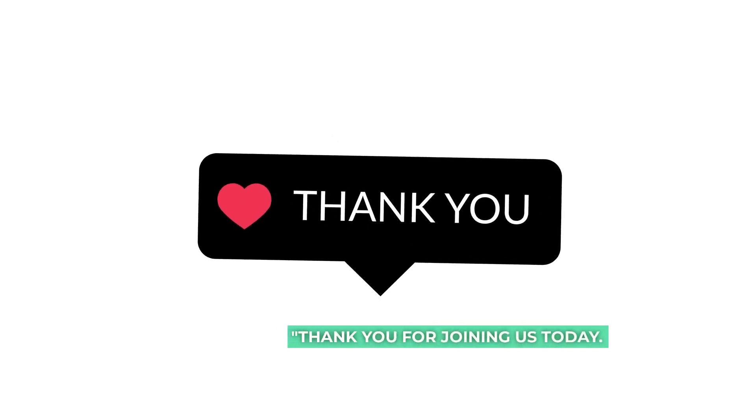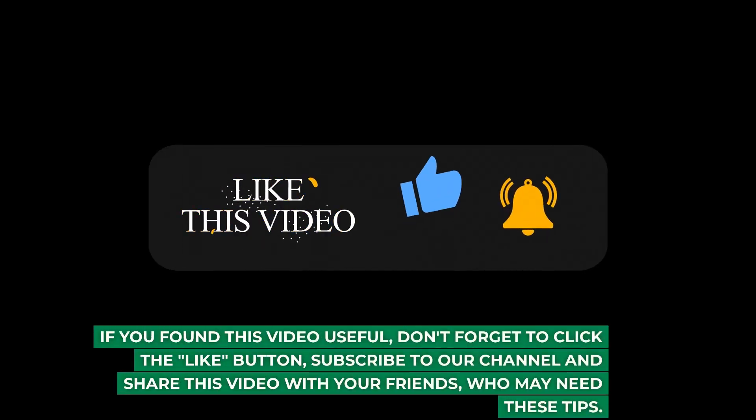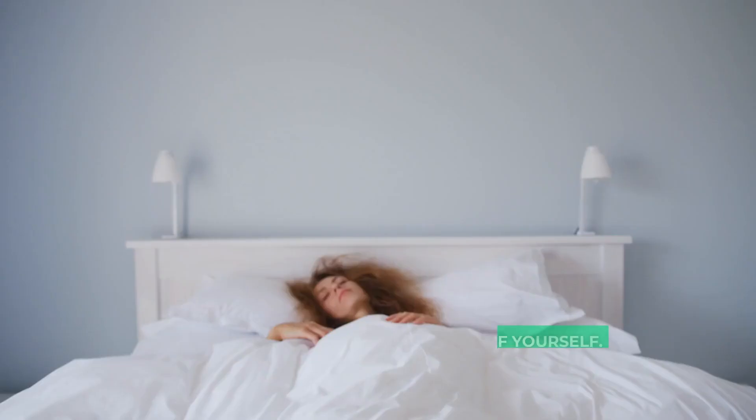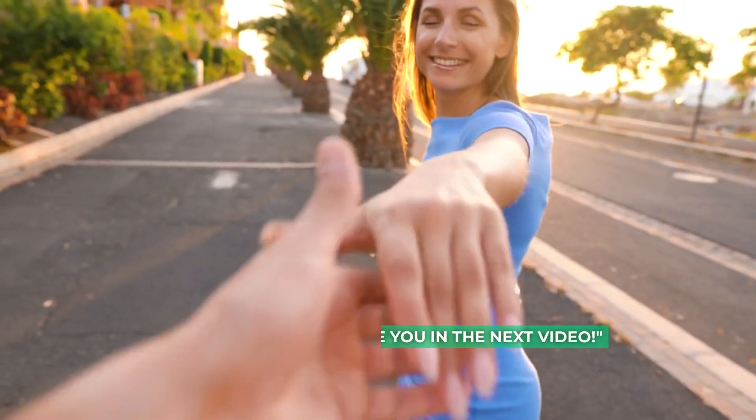Thank you for joining us today. If you found this video useful, don't forget to click the like button, subscribe to our channel and share this video with your friends who may need these tips. As always, stay healthy and take care of yourself. See you in the next video.